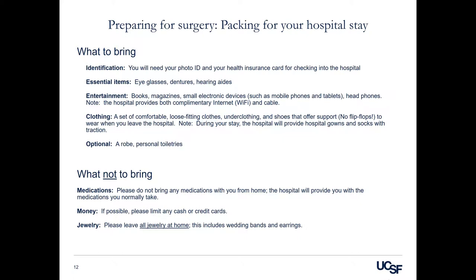What not to bring: medications — please do not bring any of your routine medications from home. The hospital will provide you with the medications you take on a regular basis. If possible, please limit the amount of cash and/or credit cards that you bring for your hospital stay. Please leave all jewelry at home, including wedding bands and earrings.